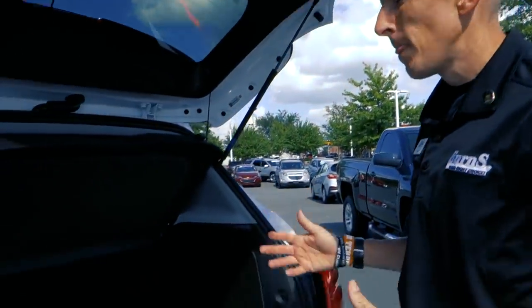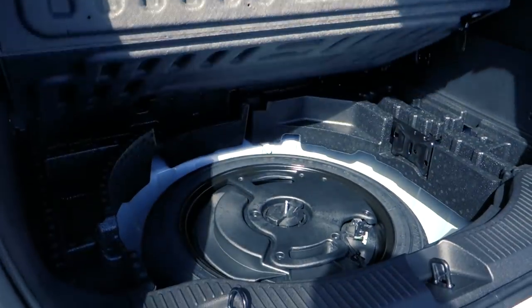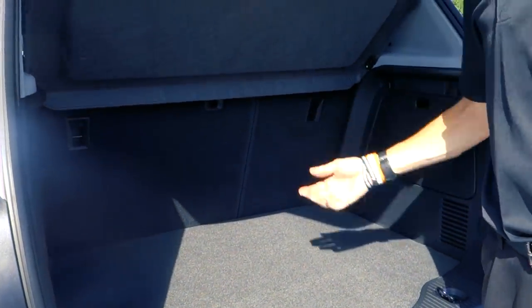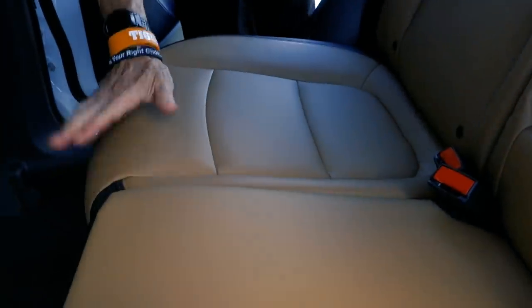Moving the floor mats, you'll notice there's a lot of space in this thing. We recently did a video on a hatchback Cruze — this gives you even more space. You have a cover right here, plenty of space below, and we're one of the few companies that still offer a spare tire. The rear seats also fold flat.